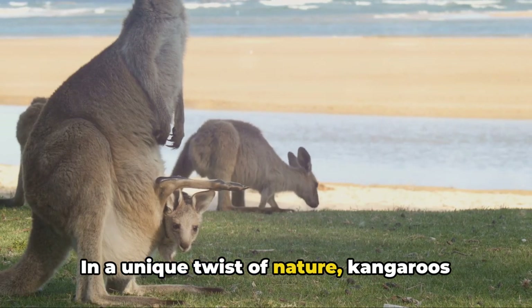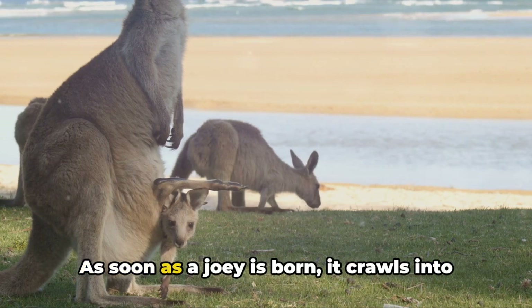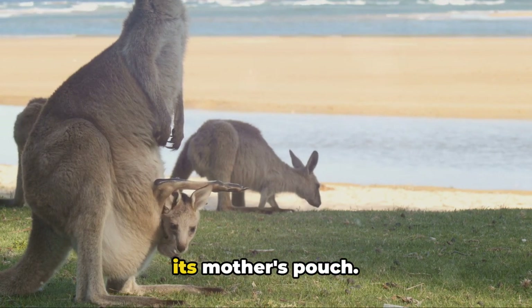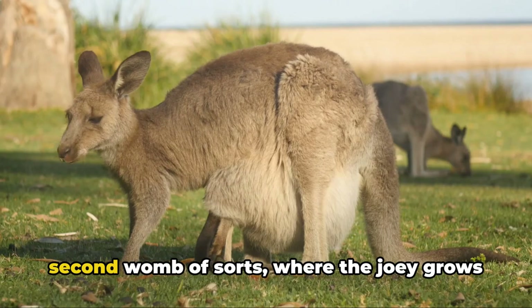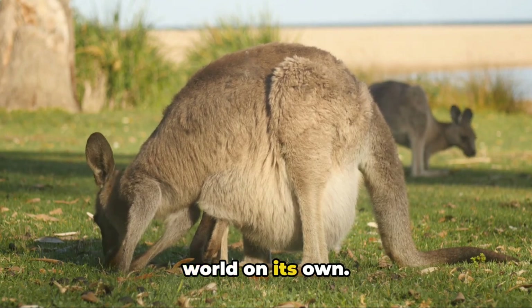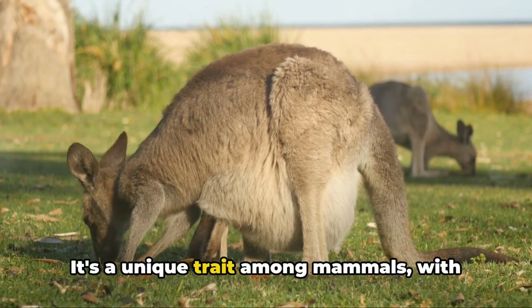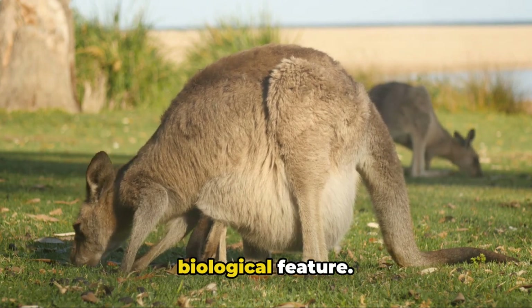In a unique twist of nature, kangaroos continue their development outside the womb. As soon as a joey is born, it crawls into its mother's pouch. This warm, secure environment serves as a second womb of sorts, where the joey grows and matures until it's ready to face the world on its own. It's a unique trait among mammals, with few others sharing this remarkable biological feature.